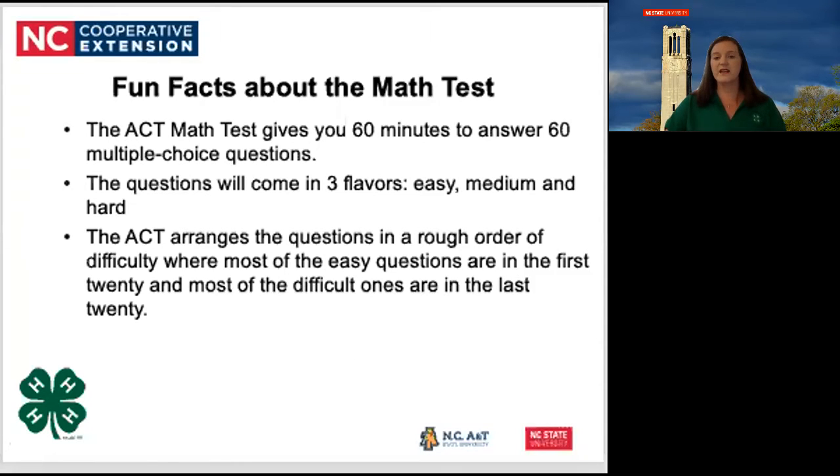Some fun facts about the math test: the ACT math test gives you 60 minutes to answer 60 multiple-choice questions. The questions will come in three flavors — easy, medium, and hard. This corresponds to the now, later, and never questions we discussed last week.